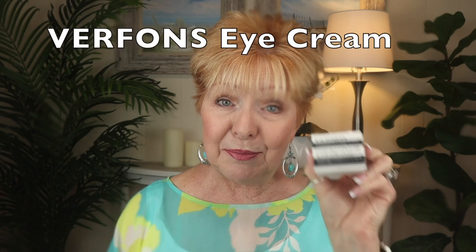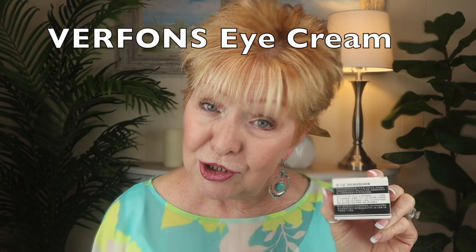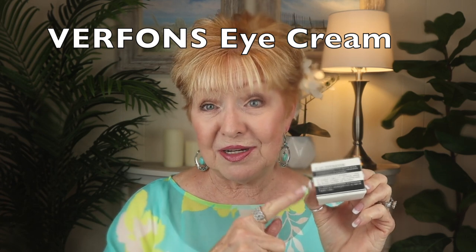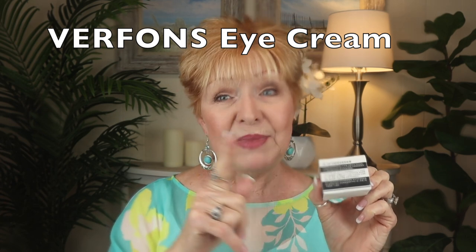Hi friends, welcome. It's Lee and you are watching Beauty Over 70 with Lee. I ordered an eye cream and I wanted to discuss it. I want to see if anybody else has ordered what I ordered. I'm talking about this Varen's eye cream that seems to be all over the internet, and yes, I bought it. Does it work? I'm not sure. I'm a little skeptical to use it.